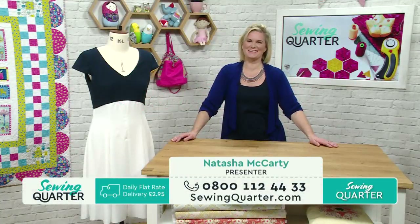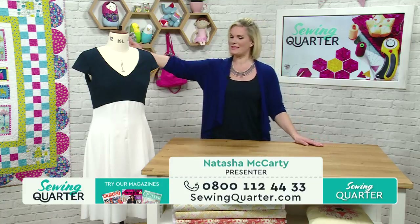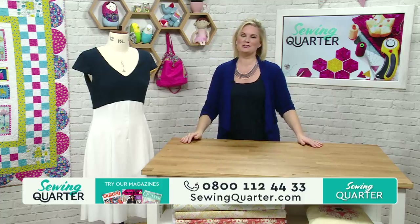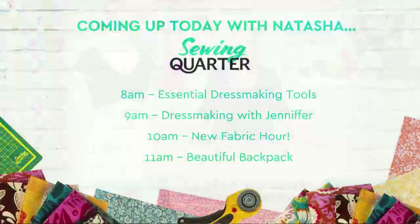Good morning, welcome to Sewing Quarter. I'm Natasha McCarthy, here for the next four hours. I've also got Jennifer Taylor here with me - she's going to make this stunning piece. Isn't this gorgeous? She's also going to make this. Let's see what's coming up this morning - not just this hour, all morning.